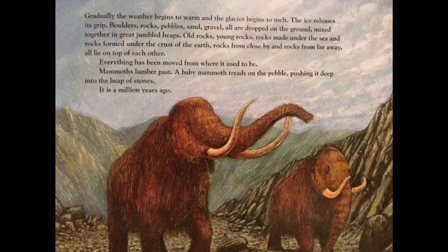Gradually the weather begins to warm and the glacier begins to melt. The ice releases its grip — boulders, rocks, pebbles, sand, gravel, all dropped onto the ground, mixed together in great jumbled heaps: old rocks, young rocks, rocks made in the sea and rocks formed under the crust of the earth, rocks from close by and rocks from far away, all lying on top of each other. Everything has been moved from where it used to be. Mammoths lumber past; a baby mammoth treads on the pebble, pushing it deep into the heap of stones. It is a million years ago.